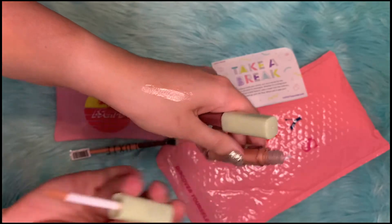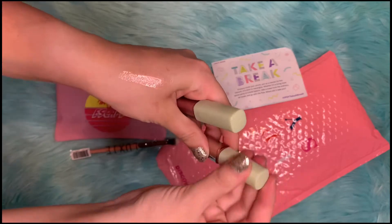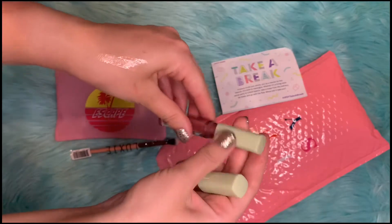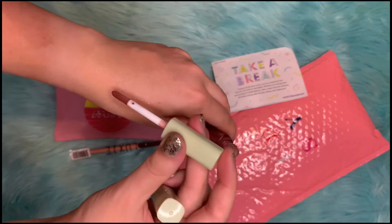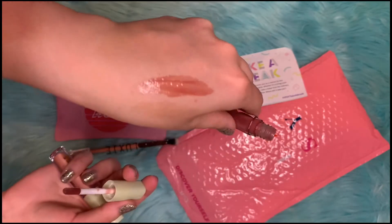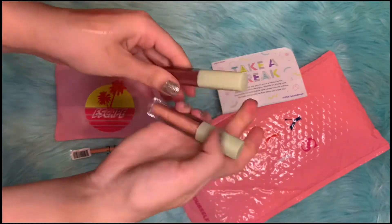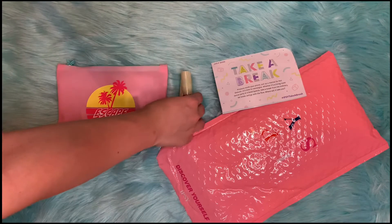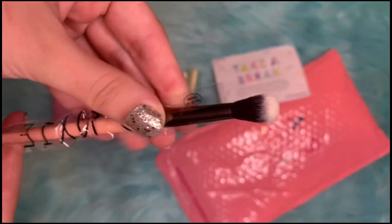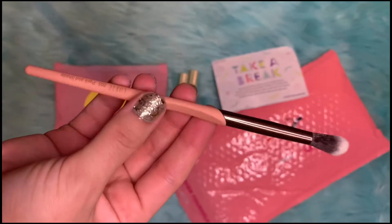This is the first color — it's a very sheer, light pink nude gloss. The second color is a little darker. And those are the add-ons. The first item that came in the bag is this Luxi Tapered Blending Brush.